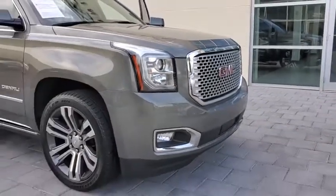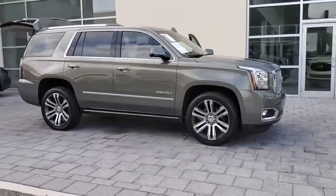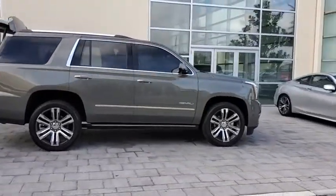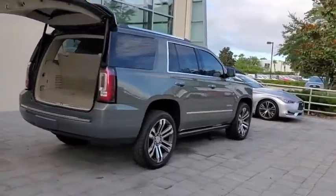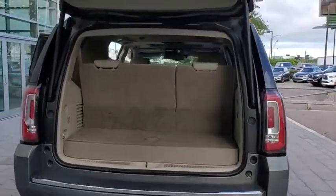Looking for the right vehicle? Check out the 2017 GMC Yukon. Peace of mind comes standard with GMC's powertrain warranty and Yukon's five-star frontal crash test rating. Boasting a Vortec engine with active fuel management and flex fuel, Yukon is agile and capable.